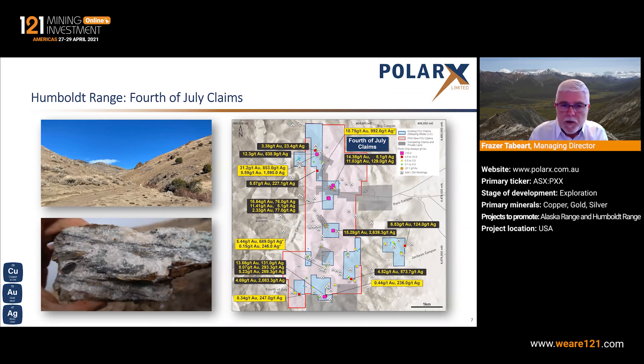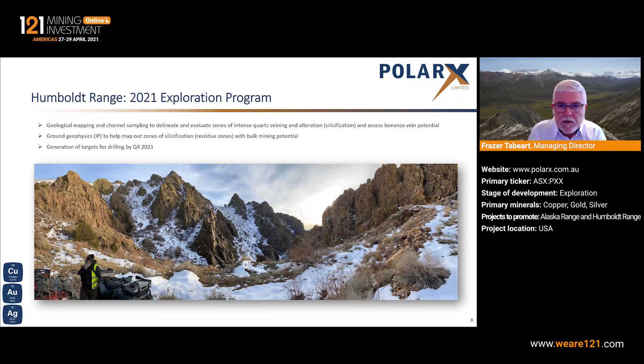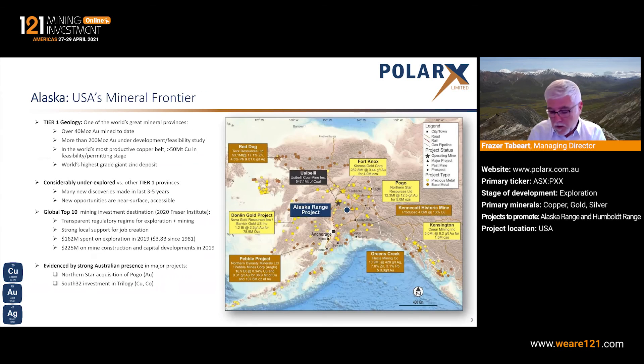Very similar — the 4th of July claims further to the south. We have staked additional claims there to make that one coherent package. Both 4th of July and Black Canyon have areas of approximately 11 square kilometres. We've got people mobilising down from Alaska and from Reno in the next couple of weeks. By the end of April we should have field work underway with a view to doing mapping, soil sampling and rock chip and channel sampling where appropriate, to determine whether we have potential for bulk mining and to develop drill targets for later in the year. We intend to have that work completed sometime in June, then move over to Alaska.